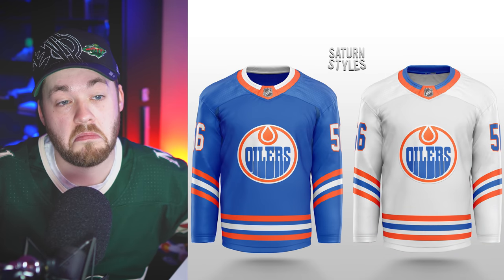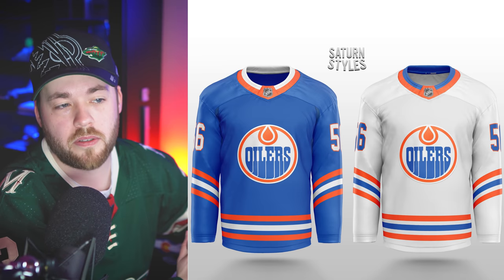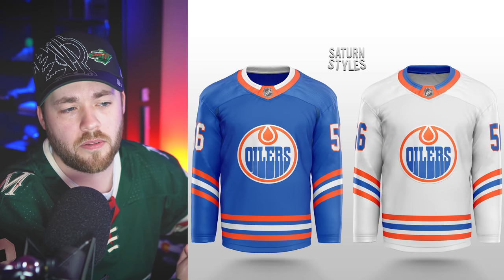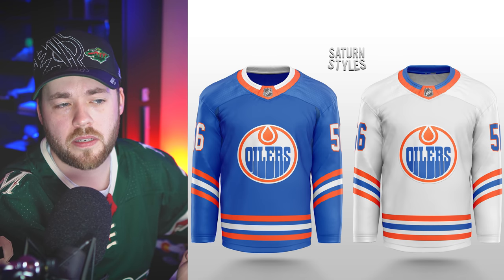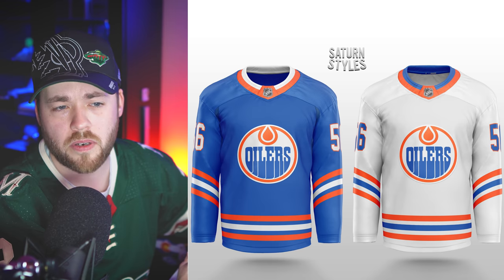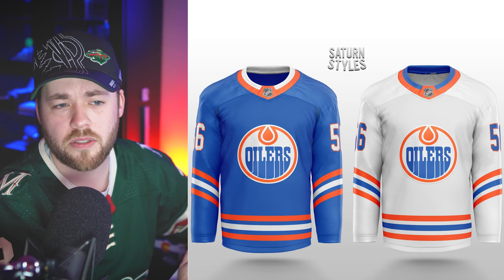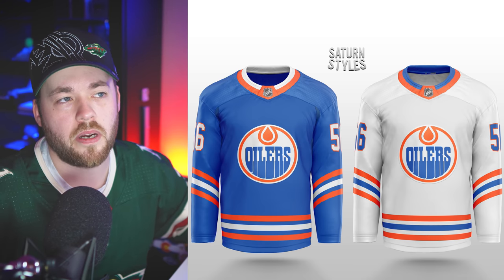Edmonton Oilers — we've got some more orange going on than typical. The striping the way it's done is 100% better than the current jerseys. The logo itself, I really like the subtle change. This is a decent design.